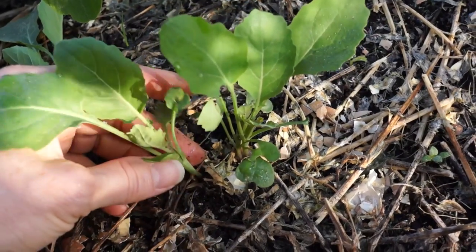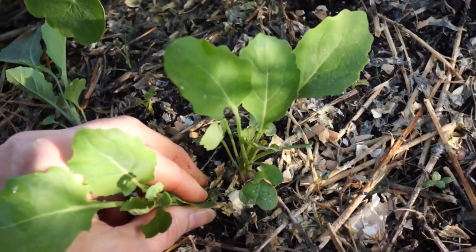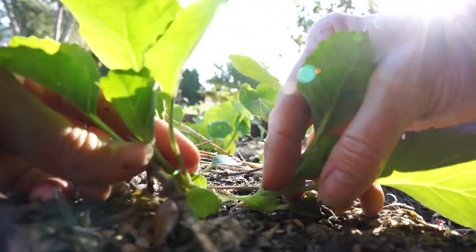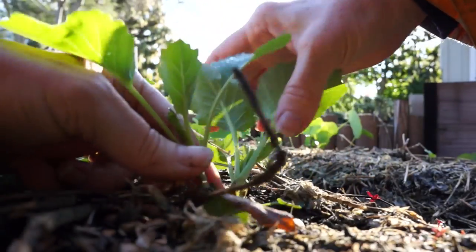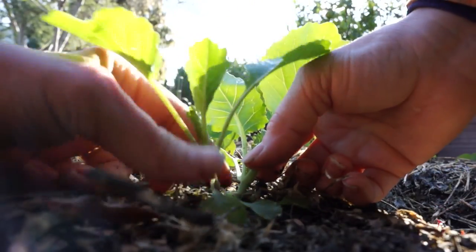Only one of these can stay — this one's taller but has a little more bug damage. This is cauliflower, so you can only have one every 18 inches. These three are right together. It's not a good idea to wait till they're this big to thin them, because you run the risk of damaging the roots.